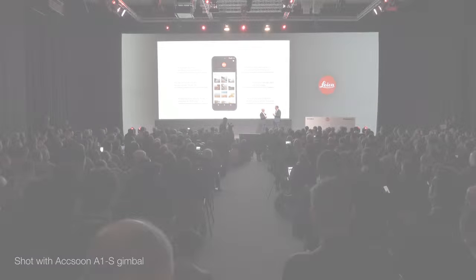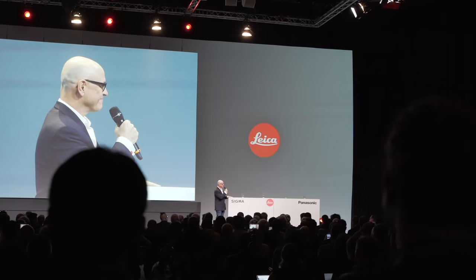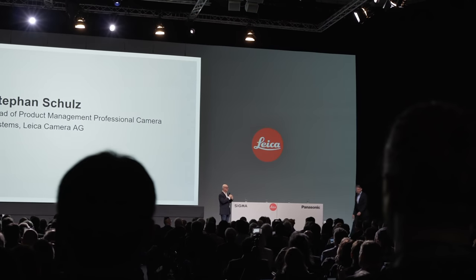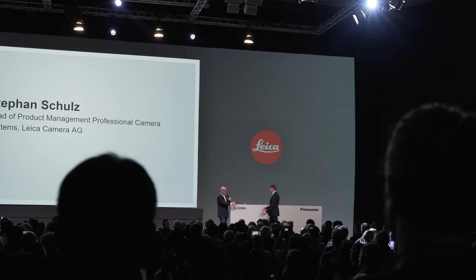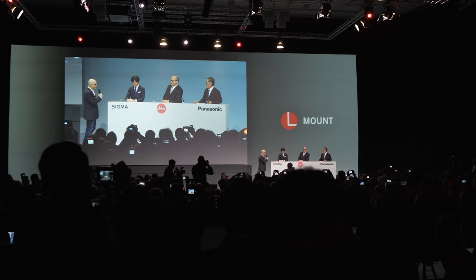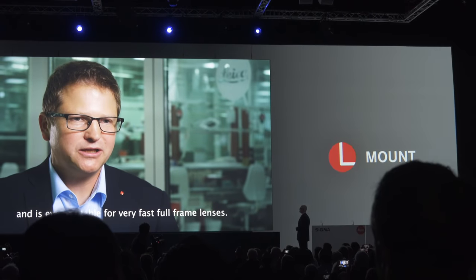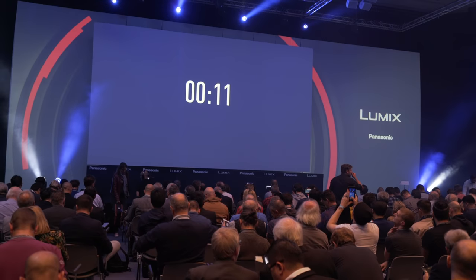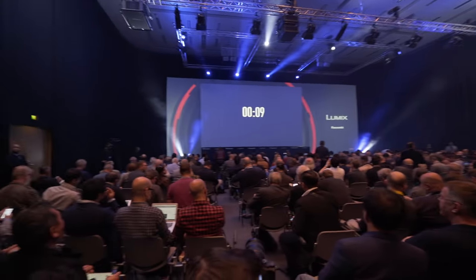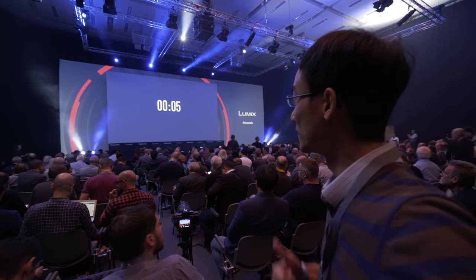I first attended a Leica event, which confirmed our first rumor to be true. It's really a collaboration between Sigma, Leica, and Panasonic. Three companies are committed to the L-mount from Leica TL, CL, and SL cameras.